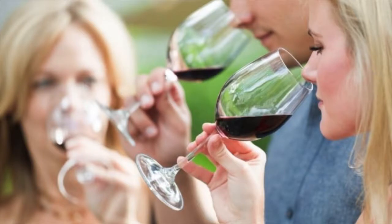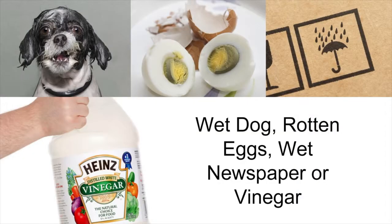First of all, if it smells like wine, you ordered wine — great. But you're only checking for four simple things. When you smell the wine, dial in on these four things: wet dog, rotten eggs, wet cardboard, or vinegar.